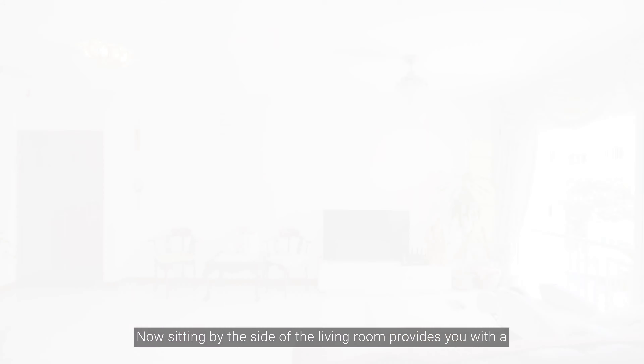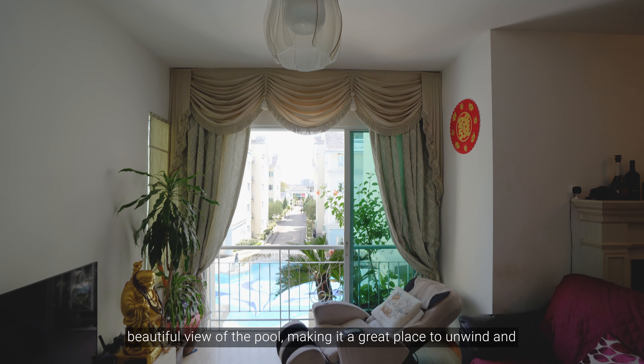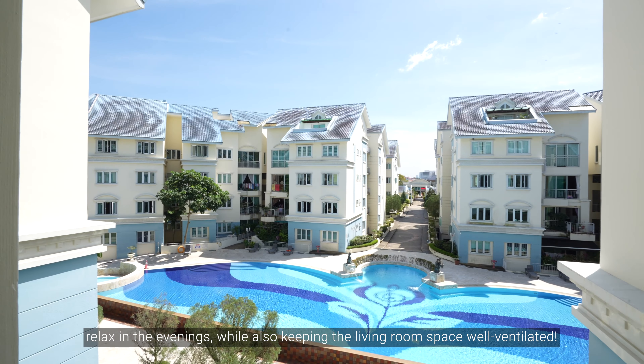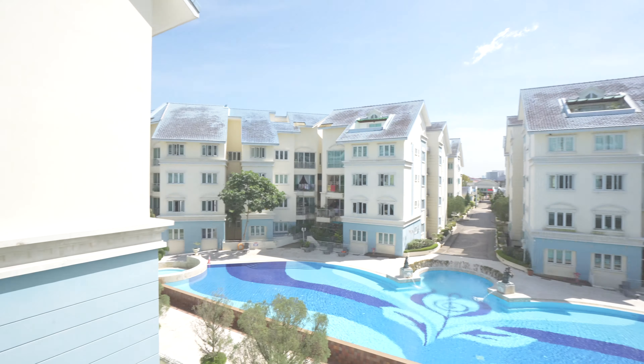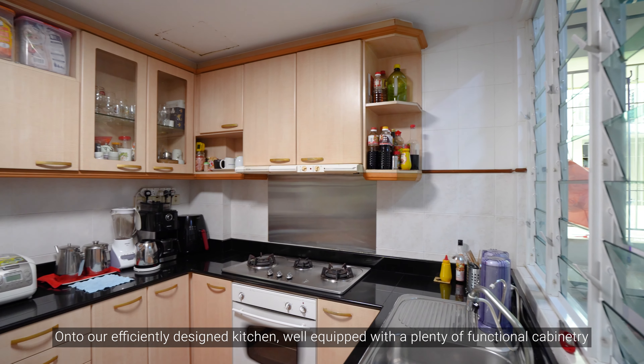You will first be greeted by this open and longish space that serves as your living room, dressed in a charming, minimalist and sleek design. The high ceilings and balcony doors provide you with a sense of spaciousness that allows you to live with ease and comfort. Apart from its exquisite aesthetics, it is also highly functional as you can see from its efficient layout.